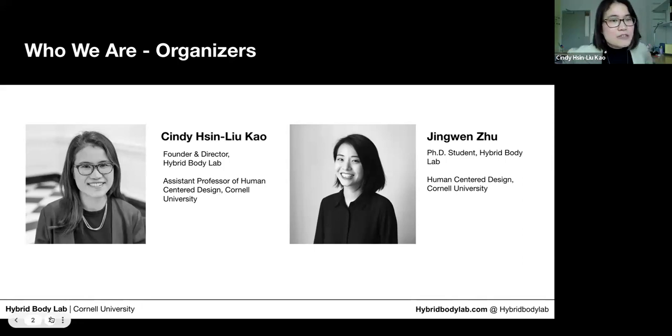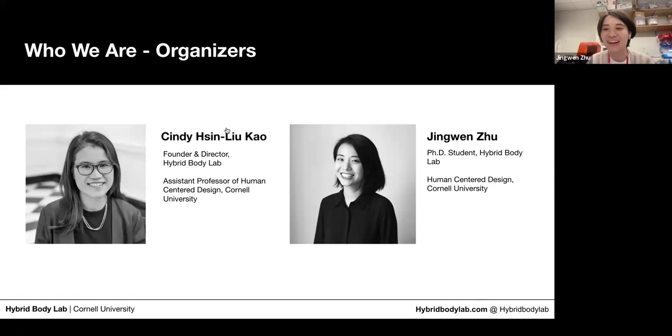Jingwen is a PhD student in the Hybrid Body Lab and has been the main student lead running this residency. I'm currently a third-year PhD student in human-centered design. My research is mostly around e-textiles and especially bio-integrated design. For the artist residency, I'm really honored to participate as an organizer and to have collaborated with the previous two artists in residence, and I'm looking forward to meeting you all.